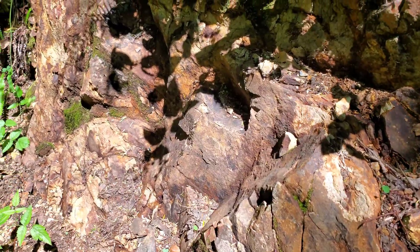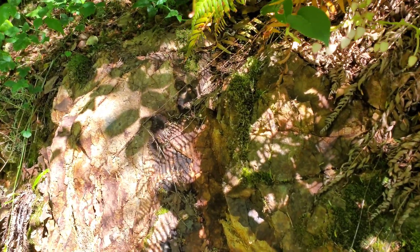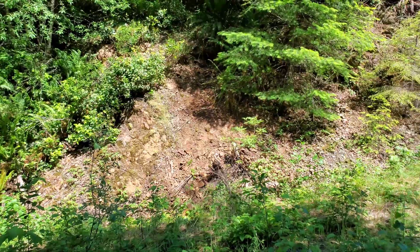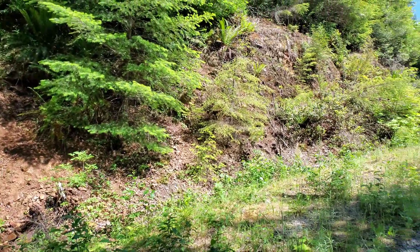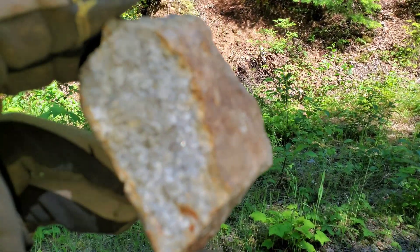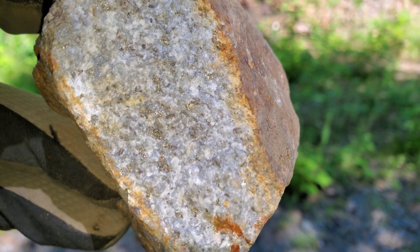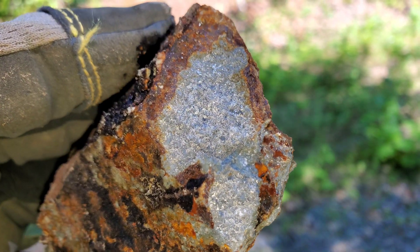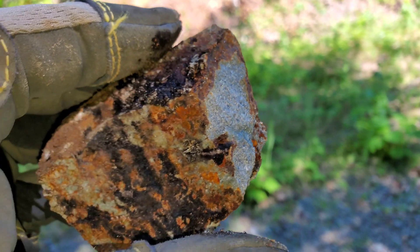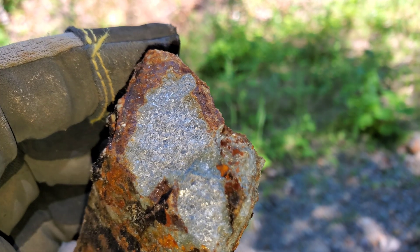There's lots of this gossan all over the place. Some iron pyrite. This oxidized pyritic outcrop has loads of samples like this — disseminations of iron pyrite — a little bit more in samples that are a bit more oxidized.